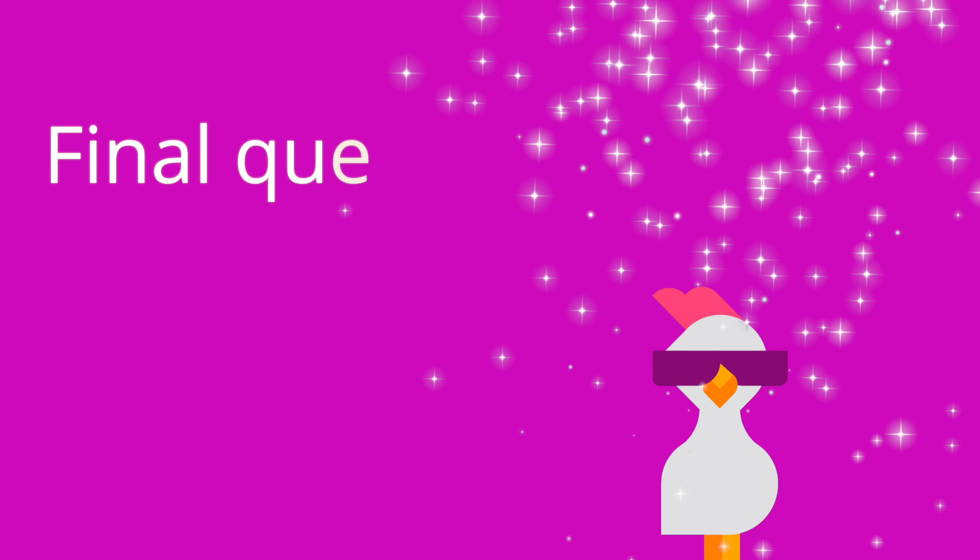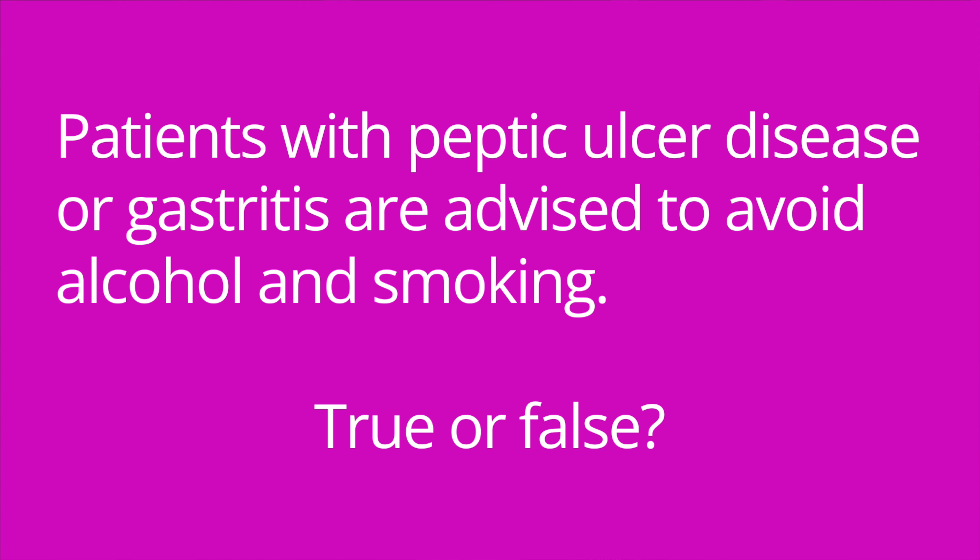Question number three: Patients with peptic ulcer disease or gastritis are advised to avoid alcohol and smoking — true or false? The answer is true.